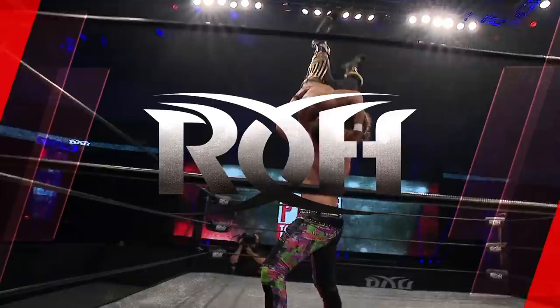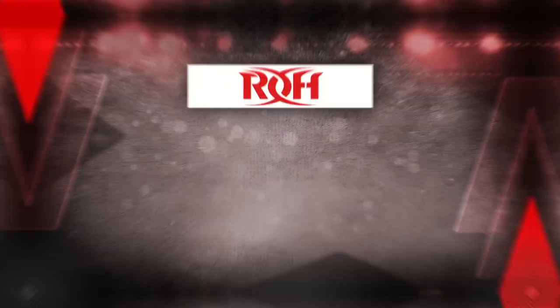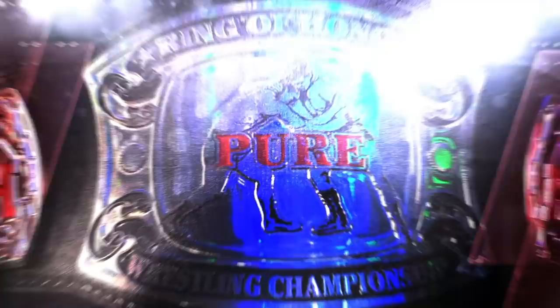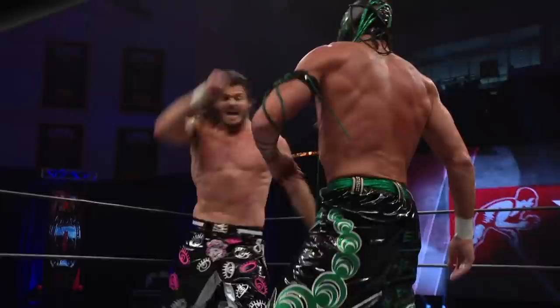Are you watching the show that's thrilling critics and fans? R.O.H. Pure. The reviews are in — it's completely different than anything else in pro wrestling. I enjoyed every minute of this show. R.O.H. Pure delivers. This was awesome. Join our R.O.H. flock for the hashtag R.O.H. Pure watch party, every Monday at 7pm Eastern, 4pm Pacific.